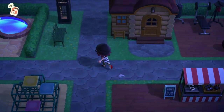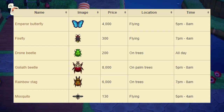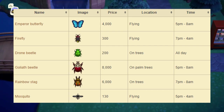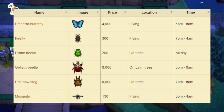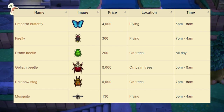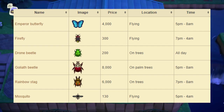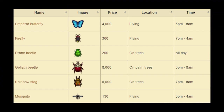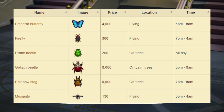Next up we have all the brand new bugs in the month of December for the Southern Hemisphere. There are six new bugs this month. Starting off, we have the Emperor Butterfly, which sells for 4,000 bells at Nook's Cranny. It can be found flying around your island and is available from 5pm to 8am. Next up, the Firefly sells for 300 bells at Nook's Cranny, found flying around your island, available from 7pm to 4am. The Drone Beetle sells for 200 bells, found on the side of trees, available all day. The Goliath Beetle sells for 8,000 bells, found specifically on the side of palm trees, available from 5pm to 8am. The Rainbow Stag sells for 6,000 bells, found on the side of trees, available from 7pm to 8am.